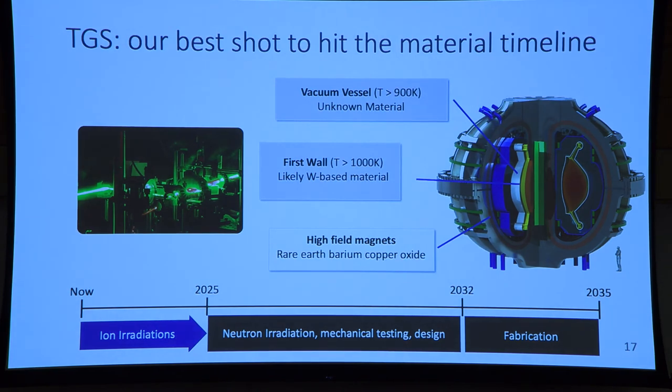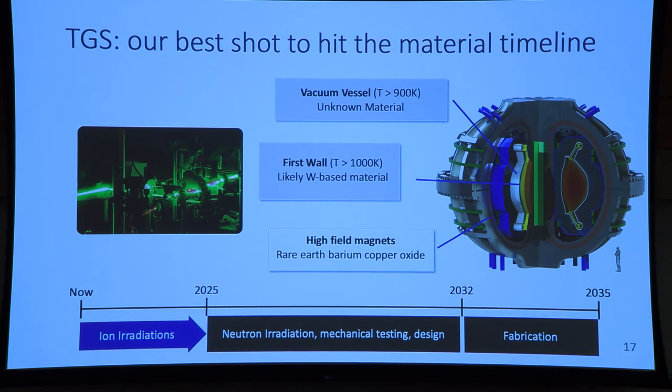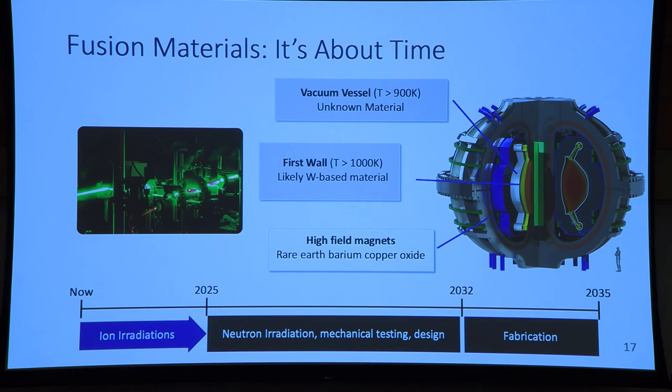What I've shown you is that the time leading up to 2035 is rather rigid — fabrication takes too much time, neutron irradiation takes too much time. But in the next few years, we can use ion irradiation, a very fast method for irradiating materials, and TGS, a very fast method for testing materials, and rule down to a small subset of materials to pass into the neutron irradiation phase. And it's about time that we found these materials. Thank you.